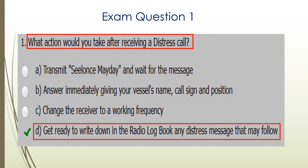What action would you take after receiving a distress call? D is the correct answer: get ready to write down in the radio logbook any distress message that may follow.